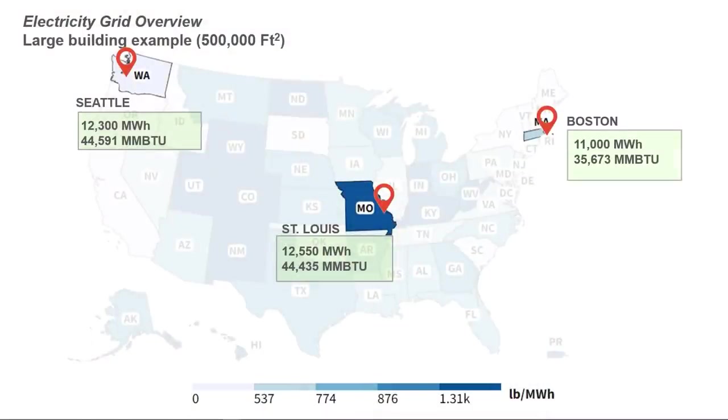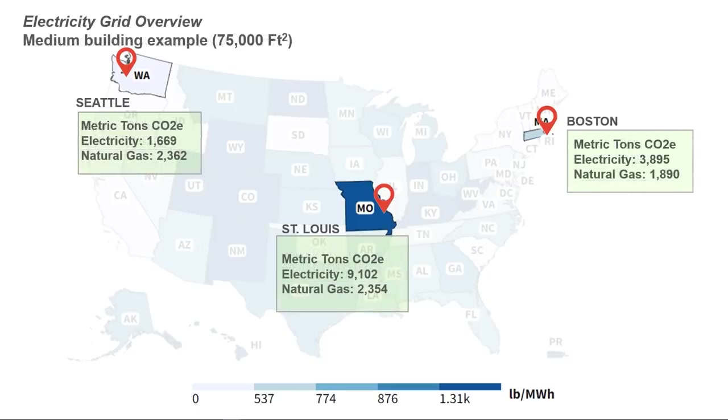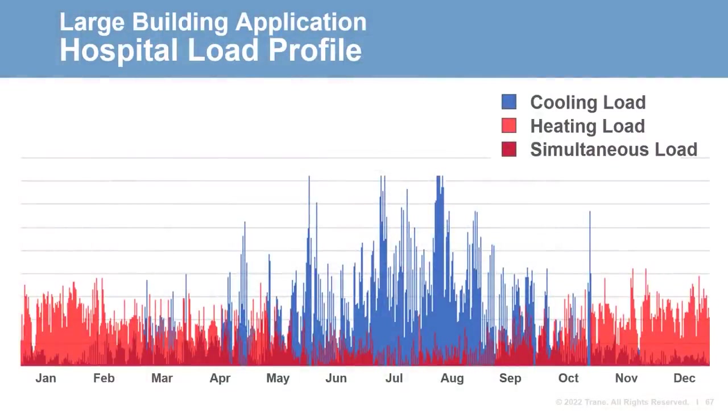For our last example, we're going to look at a larger healthcare facility. Using regional averages for a 500,000 square foot campus, we arrived at the energy results shown. Converting natural gas consumption to CO2 equivalents and applying regional emission factors for electricity, you can see the total emissions for the different locations. For the larger building example, we're going to focus on a district-style chilled and hot water plant and how that plant might morph over time to capitalize on decarbonization. This profile — created by Pacific Northwest National Laboratory (PNNL) for a healthcare facility — calls out three different types of load: cooling only, heating only, and simultaneous cooling and heating loads.